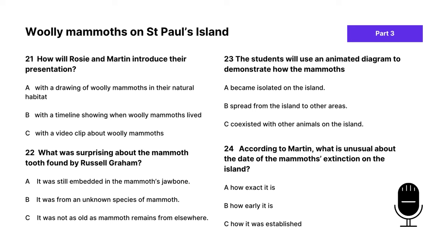That is the end of part two. We're halfway through the lesson. Let's continue with section three, starting with questions 21 to 24. We'll go through the answers once the audio is complete. Part three: you will hear two environmental science students called Rosie and Martin discussing their presentation on an extinct animal called the woolly mammoth with their tutor.